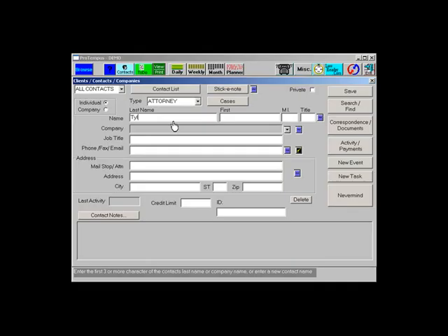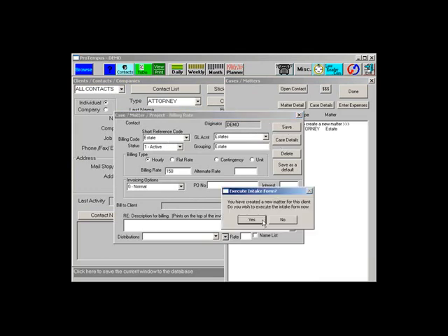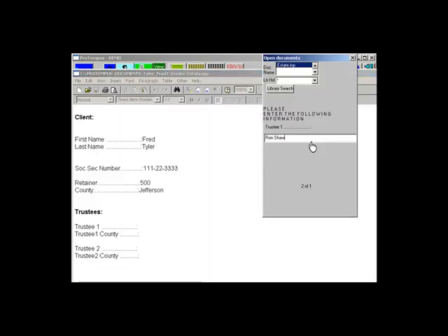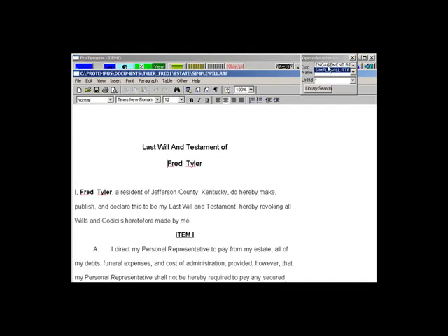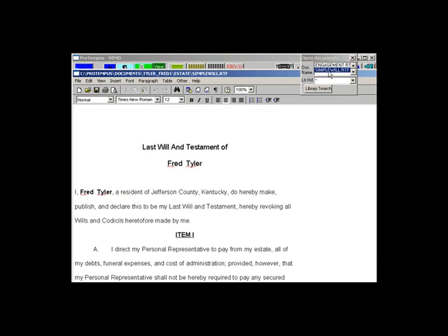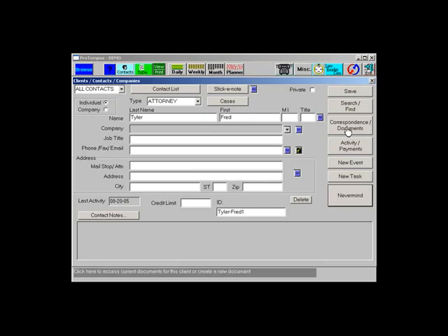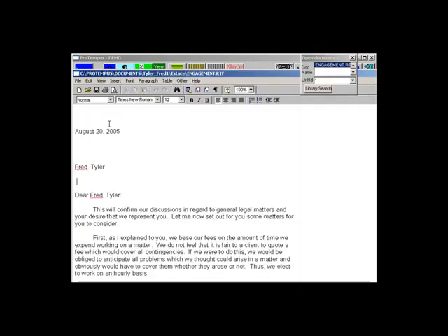The document assembly feature enables linking forms to specific matter codes. When you create a matter code for a client, ProTempus automatically executes an intake form to collect client-specific field information. ProTempus then automatically populates the fields within the documents linked to that matter code. ProTempus facilitates document management by automatically placing client documents under that client's correspondence folder, sorted by matter code. Scanned documents work the same way.